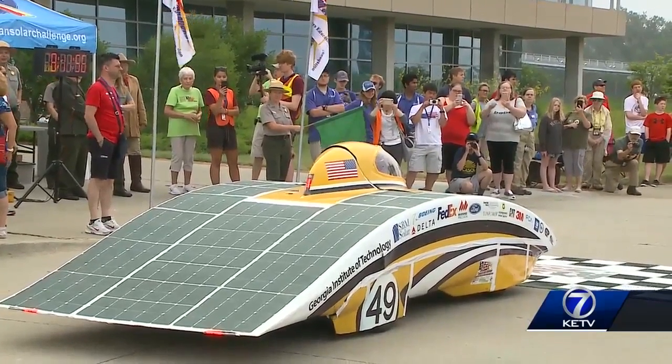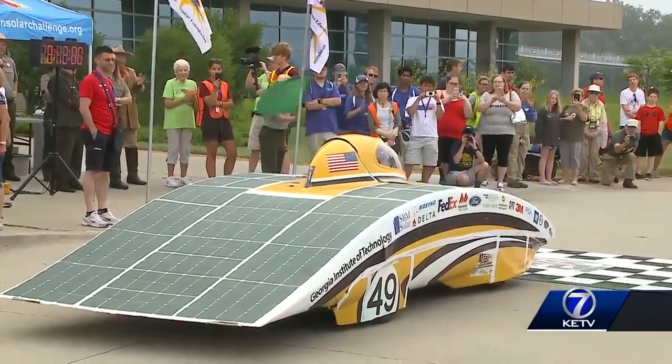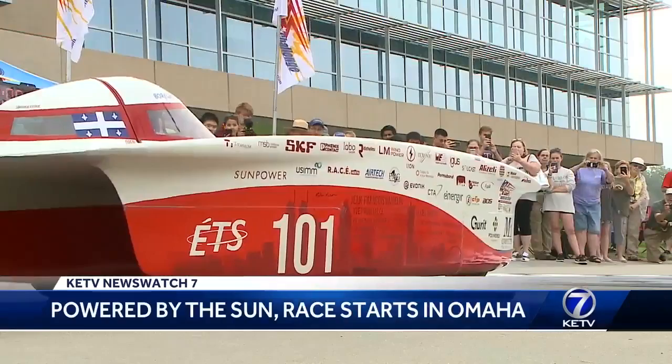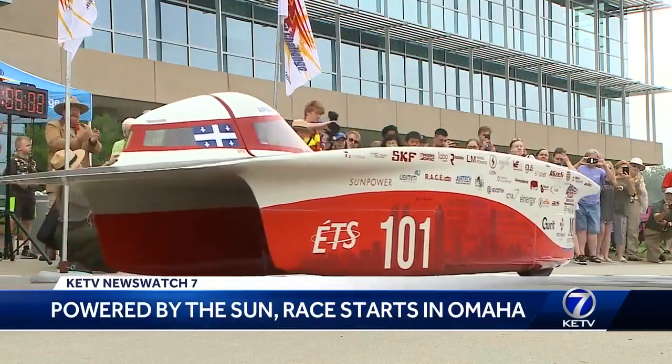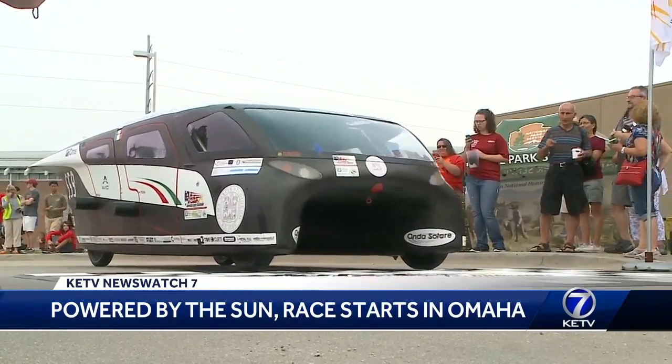Launching in five, four, three, two, one, go! There are 14 solar-powered vehicles racing through four states ending in Bend, Oregon. National and international schools compete in the American Solar Challenge with two different classes and a variety of styles and techniques.